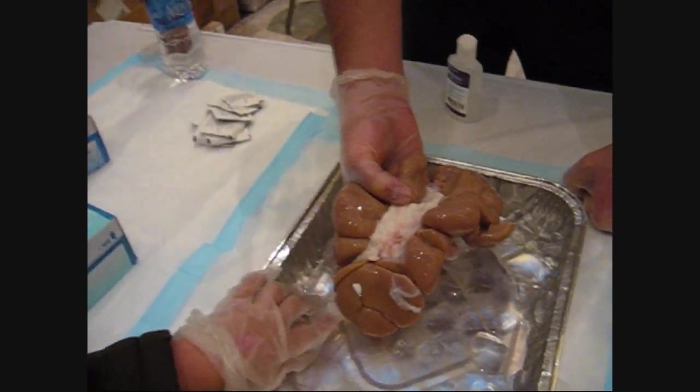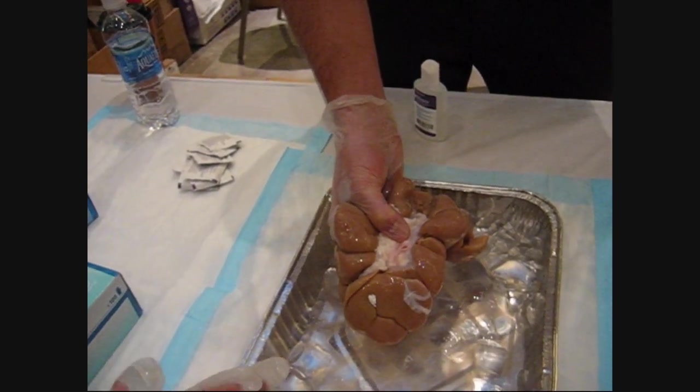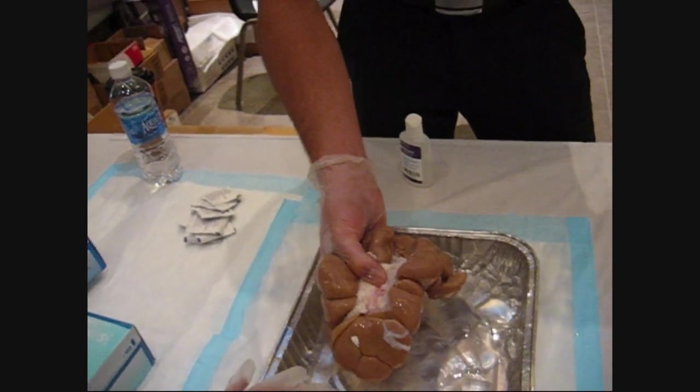So the urethra is attached to that? The urethra is attached to the urinary bladder. The ureter goes to the urinary bladder, the urinary bladder is attached to the urethra, and the urethra goes right out.